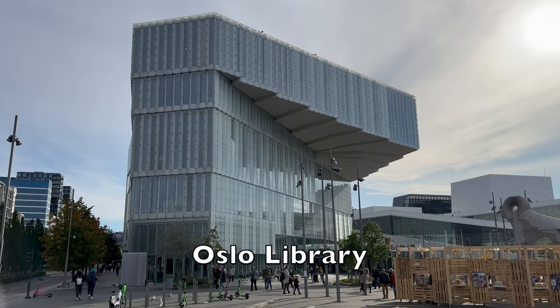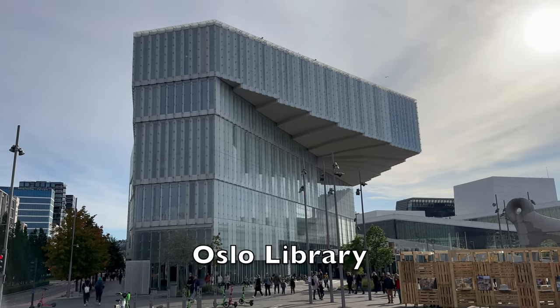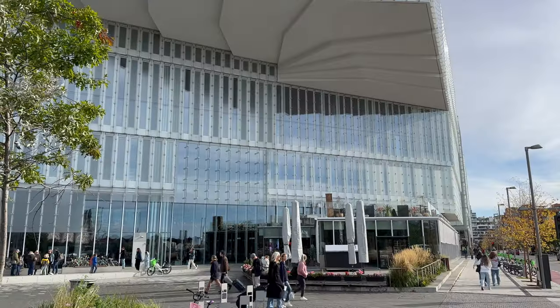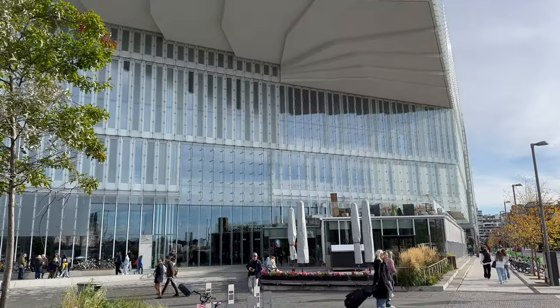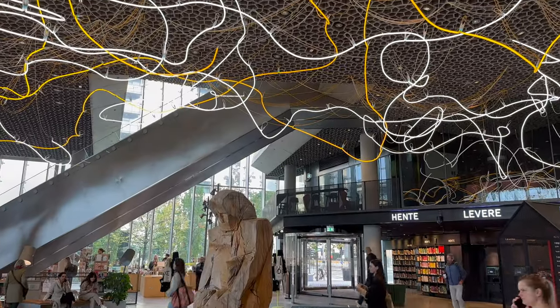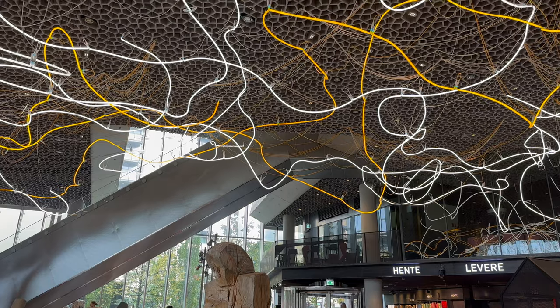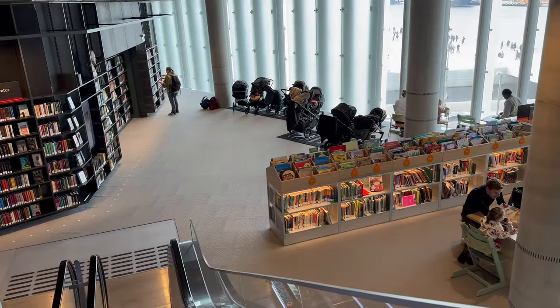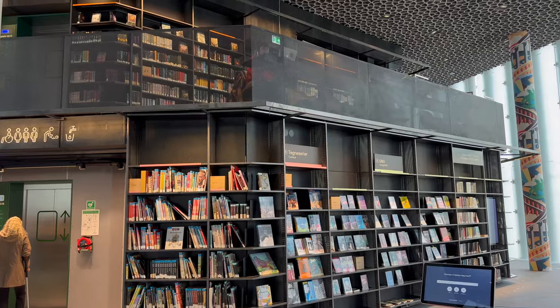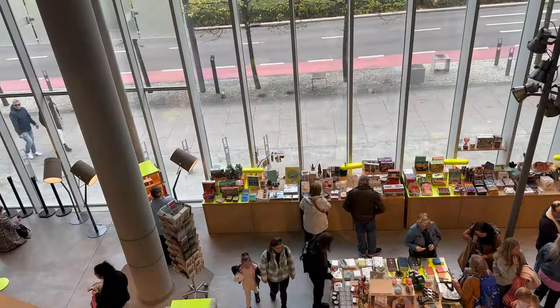Oslo Library. Also known as Deichmann Bjørvika, Oslo's main library is another striking piece of architecture on the Oslo waterfront. Open since 2020, it is very much a modern public library, with public art and lots of space for reading and working. There's printers, scanners, 3D printers, photocopiers and hand tools available for use.